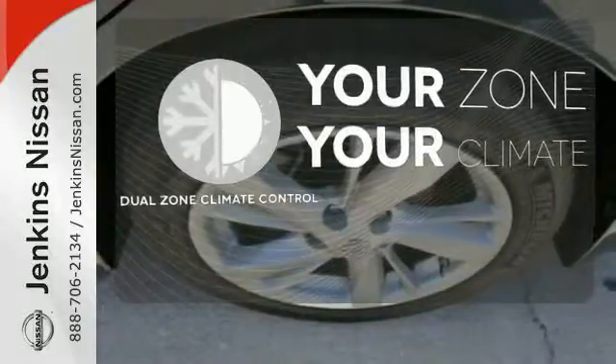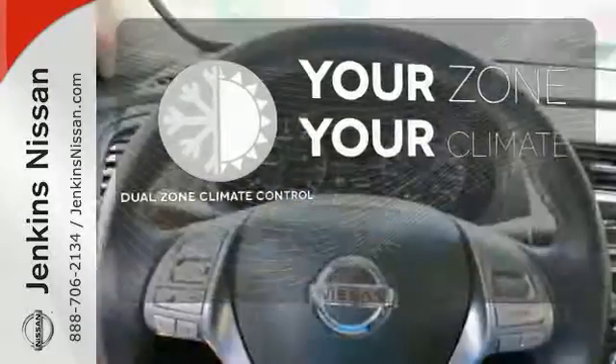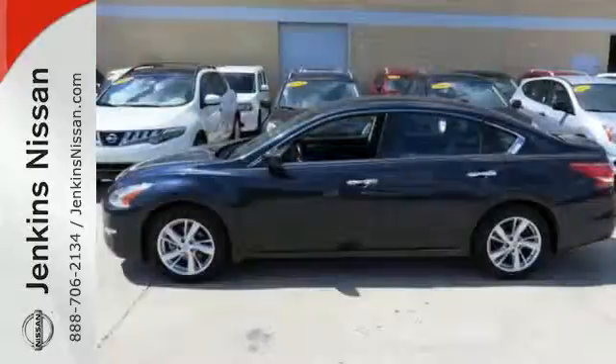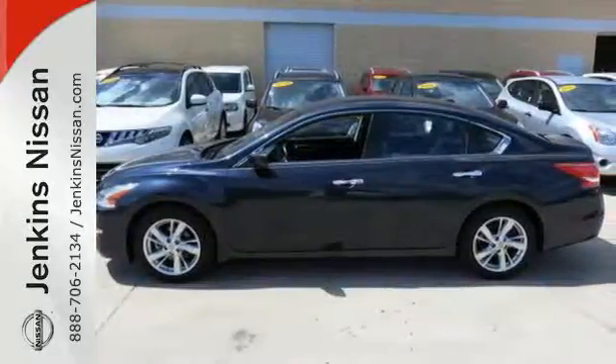It's too hot. It's too cold. Not anymore with the dual zone climate control. Don't waste any more time — this stylish Altima could be in your driveway today.